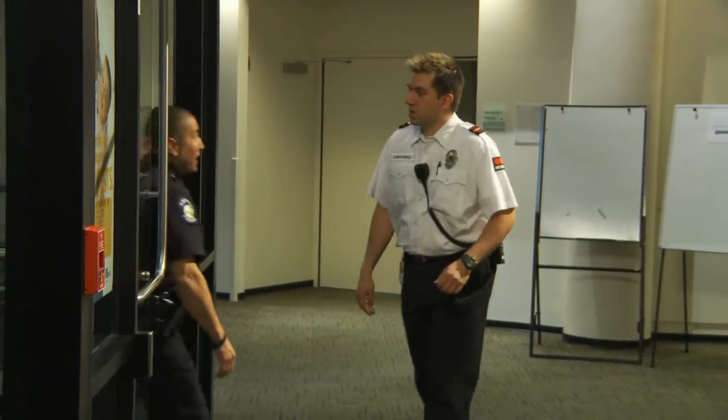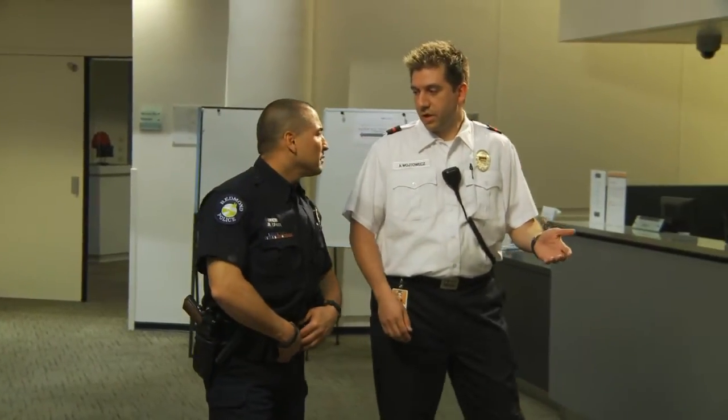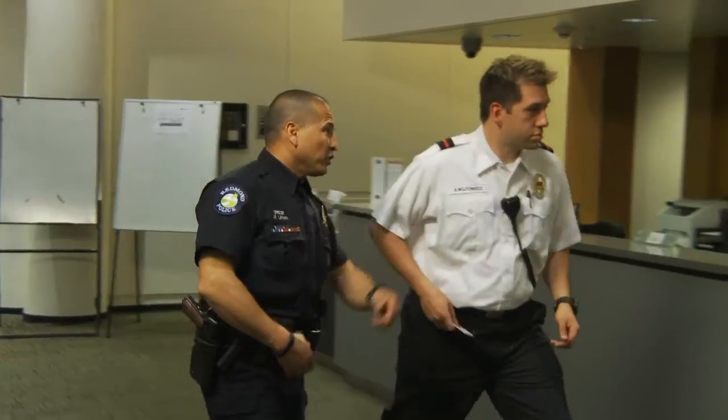Thanks for getting here so quick. No problem. What do you got? I've got a white male, dark clothes, no firearm, wood crowbar. You've seen our video entering the building. Great, can you get the door for me then?